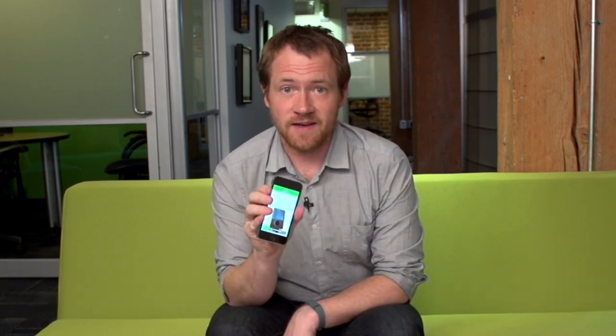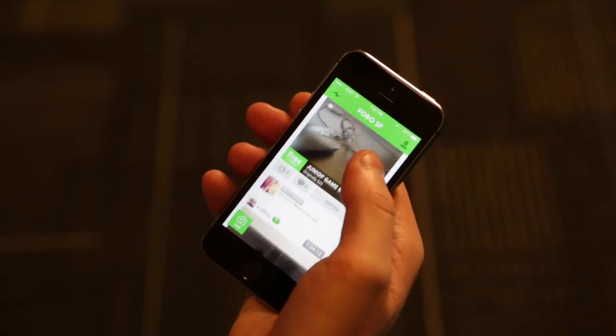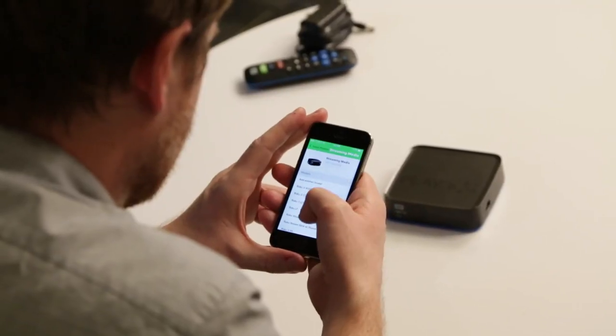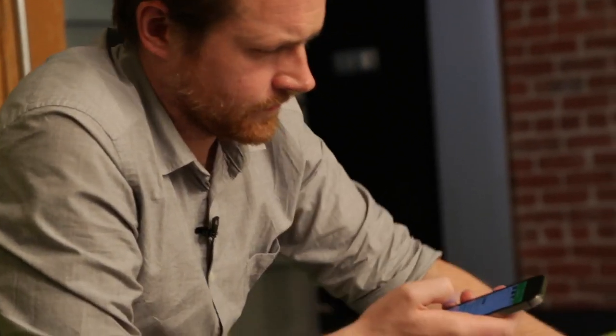Today I want to talk about FOBO, which is a mobile app for finding and selling consumer electronics. Currently in San Francisco, it's positioning itself as a Craigslist killer and as the easiest, quickest way to buy and sell products online.